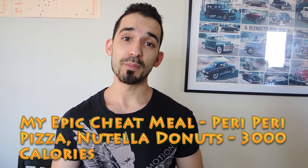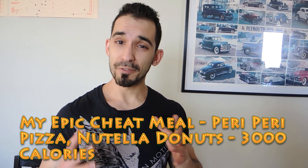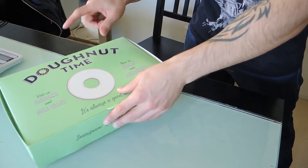Hey YouTube fam, what is happening? I'm really excited today to share this video because it's my epic cheat meal day. It's going to be peri peri chicken crust pizza — I'm going to have about five slices of that — and over here we've got Donut Times, Nutella donuts. I was planning this cheat meal since about a week ago.